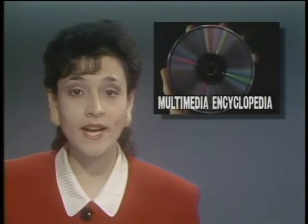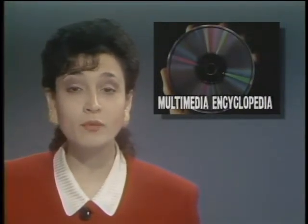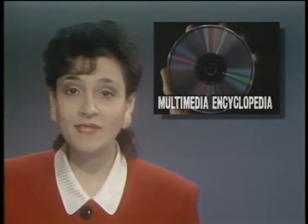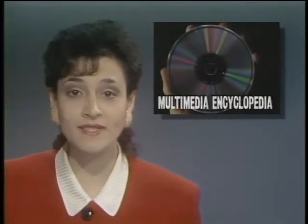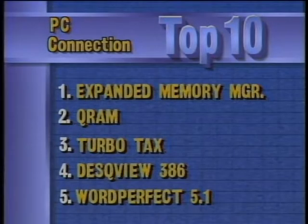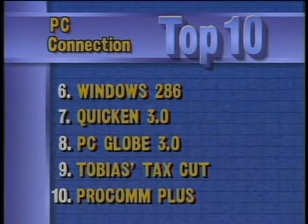Britannica Software has announced that its award-winning Compton's Multimedia Encyclopedia will be bundled with Tandy's new 2500 XL PC, which comes with an internal CD-ROM drive. The encyclopedia features the full 26-volume print encyclopedia, plus 15,000 pictures, 60 minutes of sound, and a search-and-retrieval function — all on one 5-inch CD-ROM. This week's best-selling software for IBM compatibles, according to PC Connection: the new number one is Expanded Memory Manager 386 from Quarterdeck, followed by Q-RAM also from Quarterdeck, TurboTax at three, DeskView 386, and WordPerfect. Rounding out the top ten are Microsoft Windows 286, Quicken, PC Globe, Andrew Tobias' Tax Cut, and ProComm Plus.